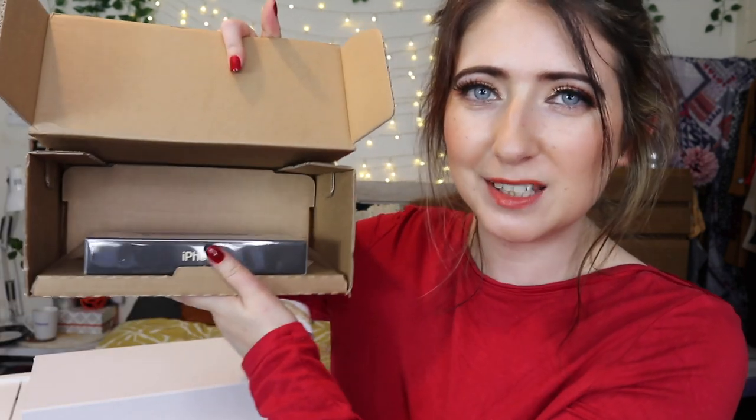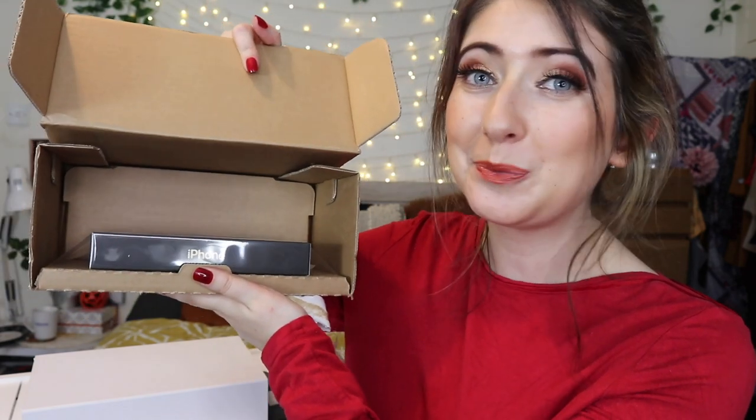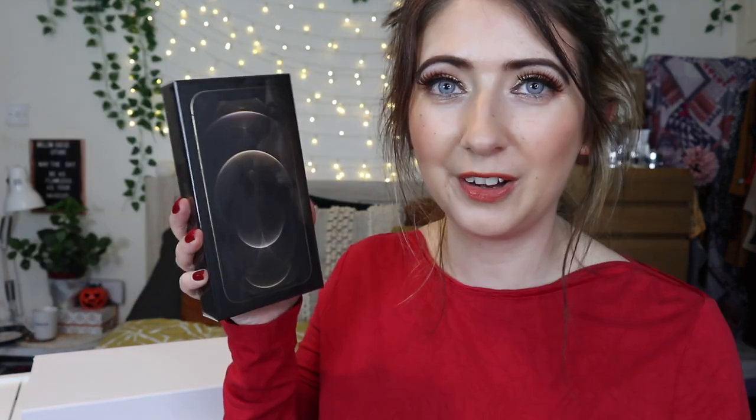Oh — is that it? I expected there to be way more in this box, but no, it's just the phone.